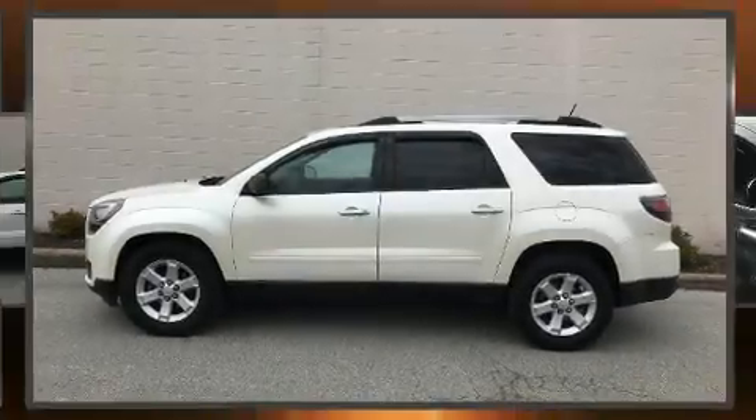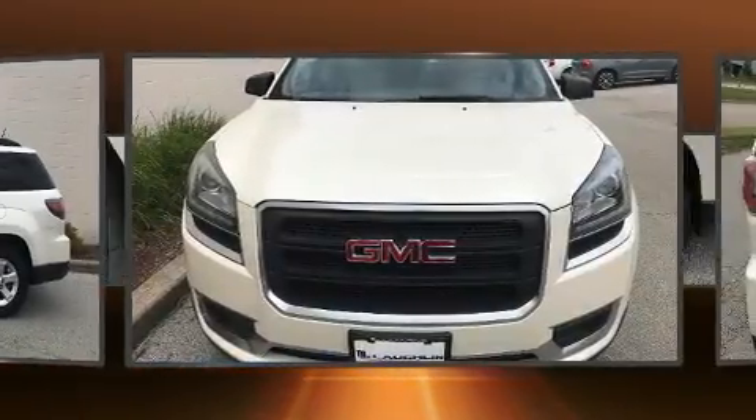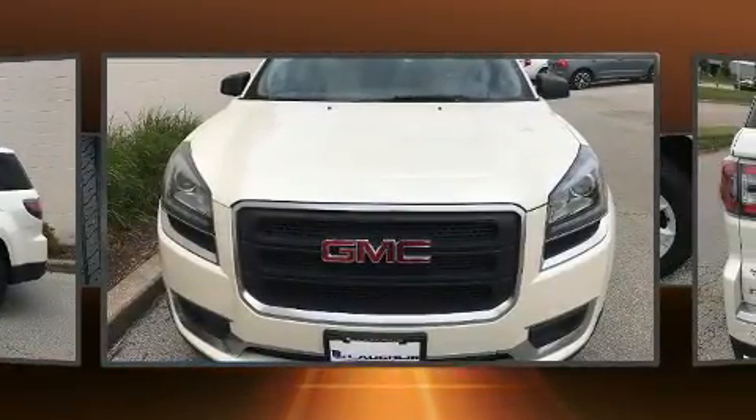Discerning drivers will appreciate the 2015 GMC Acadia. It features a front-wheel drive platform, an automatic transmission, and a refined six-cylinder engine.